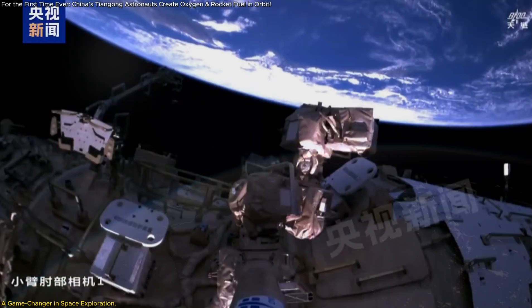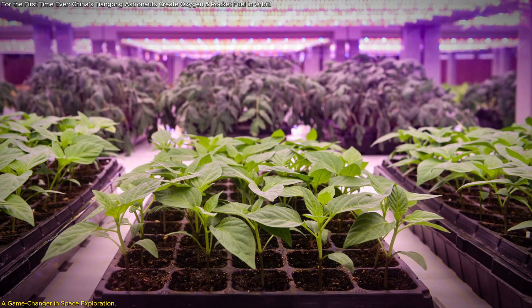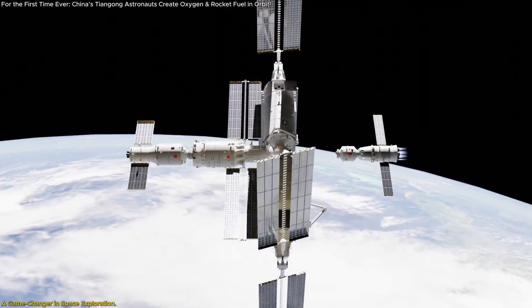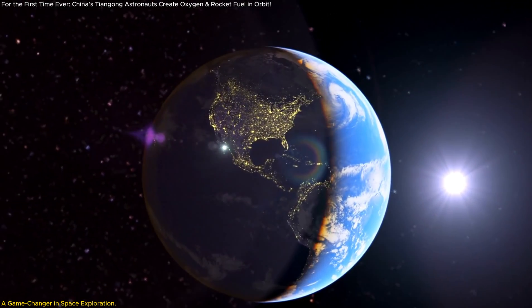For the first time in human history, a groundbreaking technology has been tested and proven in space: artificial photosynthesis. This revolutionary advancement, achieved aboard China's Tiangong Space Station, has the potential to transform space exploration forever.